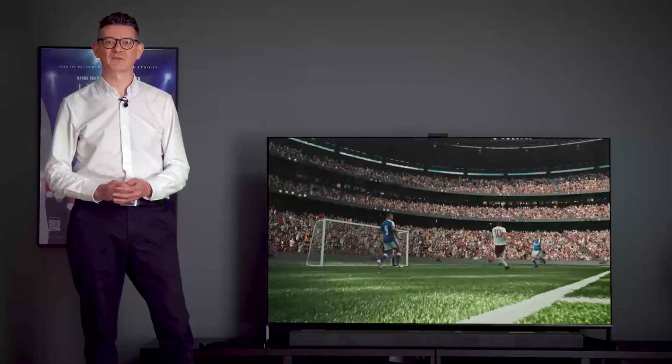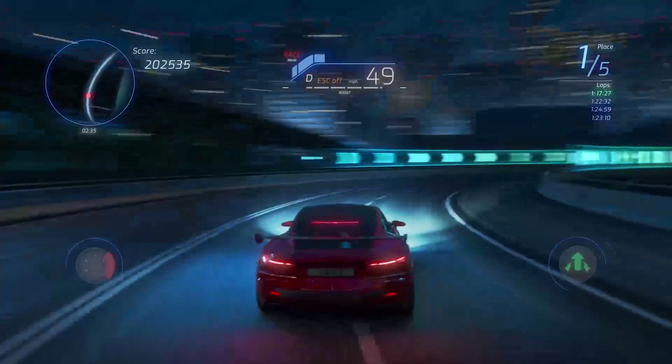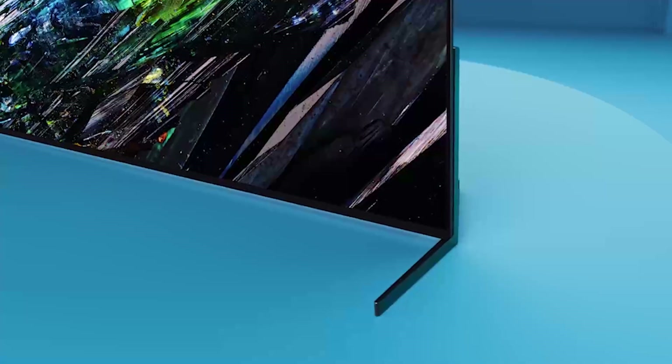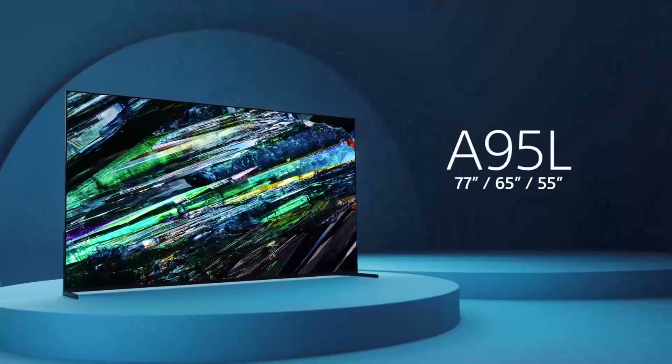If you're mad about movies and TV shows, a passionate sports fan, intense gamer, or all three, the Bravia XR OLED A95L is the ultimate choice for all your entertainment needs.